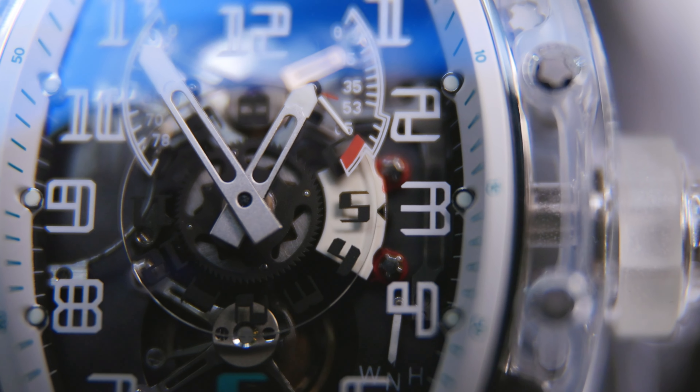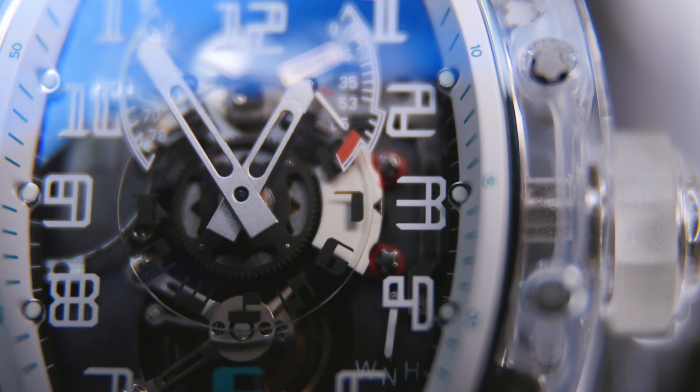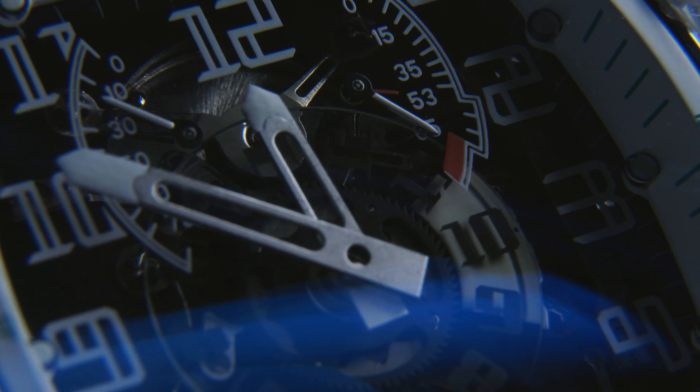The dual time zone, or GMT function — which is an absolute favourite of mine — is taken care of by a 12-hour numbered sapphire disc set around the hands and pinion at the centre of the dial. Pressing the button on the left side of the watch advances the hours to display a second time zone. It's both useful and unobtrusive as a complication, getting the job done with minimal fuss.